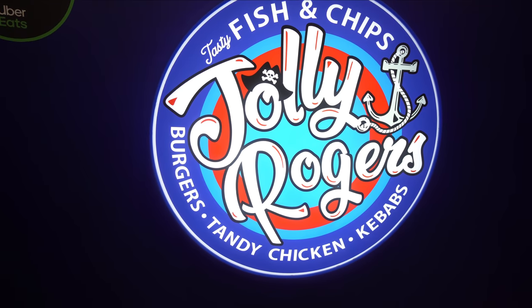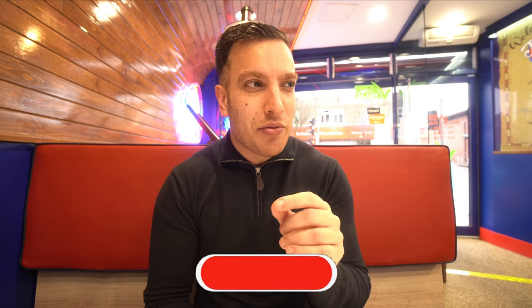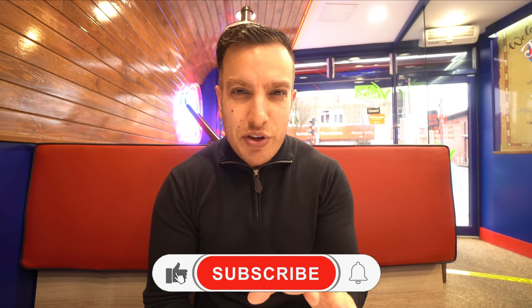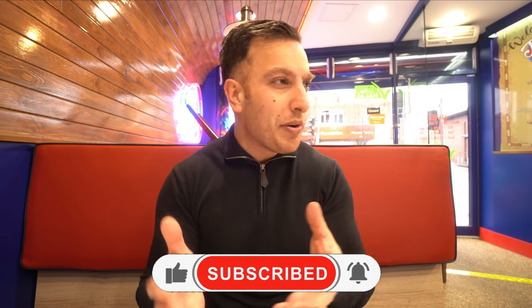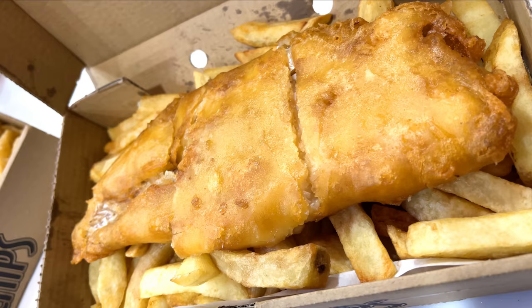Hey guys, welcome to the channel — Ali here. In today's video I'll be reviewing Jolly Rogers. I think this is actually the first fish and chip shop I've reviewed — correct me if I'm wrong, I don't think I've reviewed a portion of fish and chips anywhere actually. So really excited for this one. I do enjoy fish and chips but for whatever reason haven't got around to it. This place seems really cool.